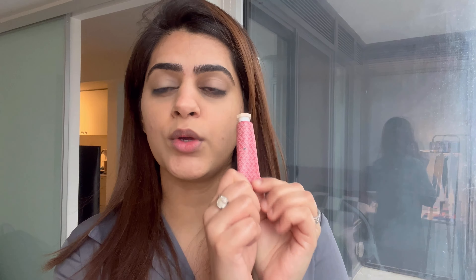I have been obsessed with cream blushes recently — it makes you feel so refreshed and glowy, I simply love them. I'm just going to take it on my finger and put it on like this. Blush is something you should not miss because it adds that freshness to your face. Let's just blend this out.